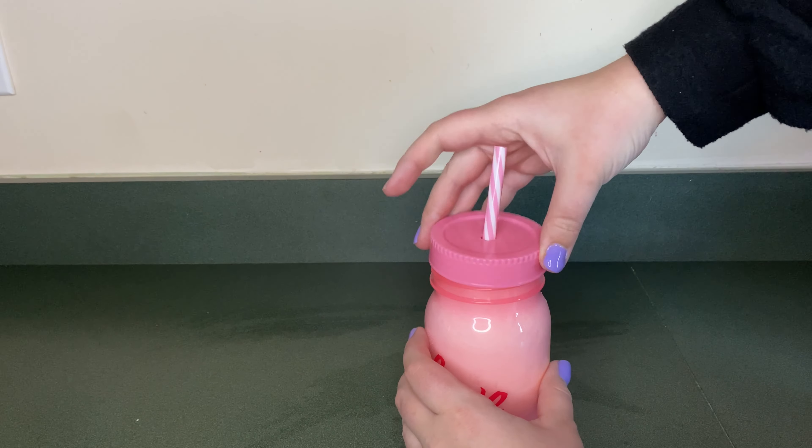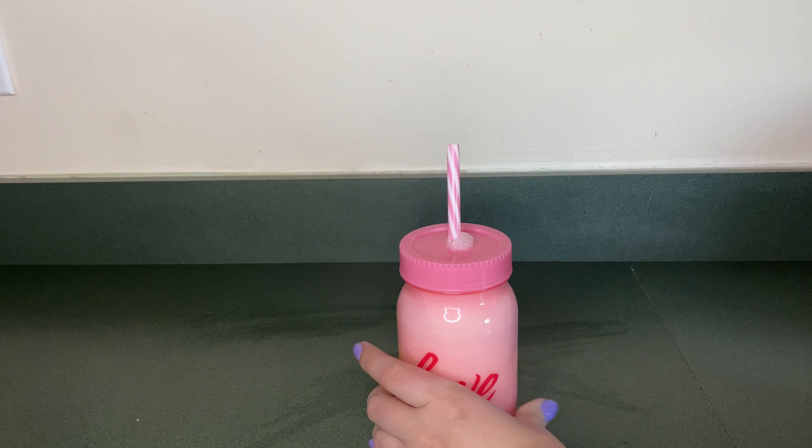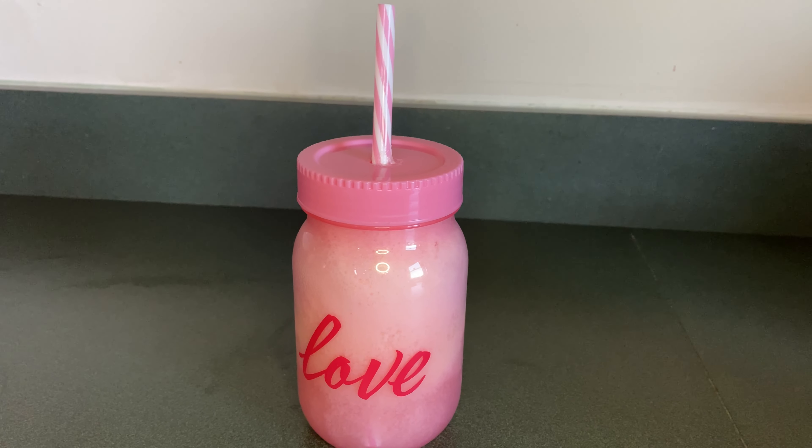Lastly I'm going to put the lid back on the cup and it's ready to enjoy. Here's an up-close look of the cherry float.